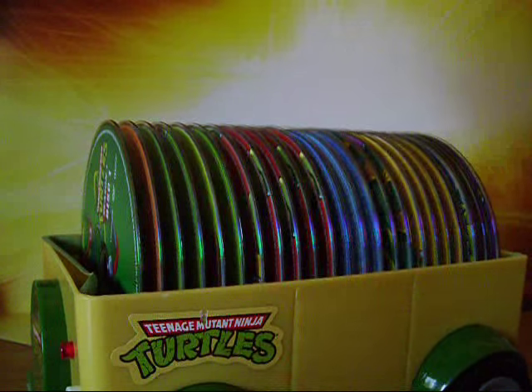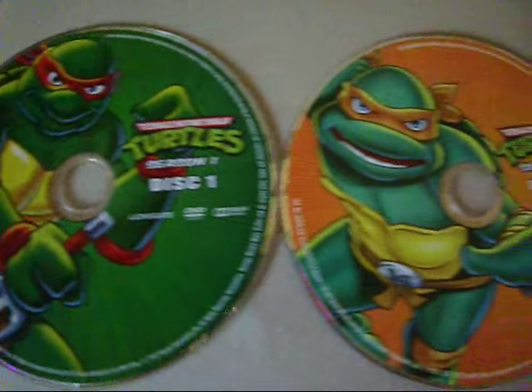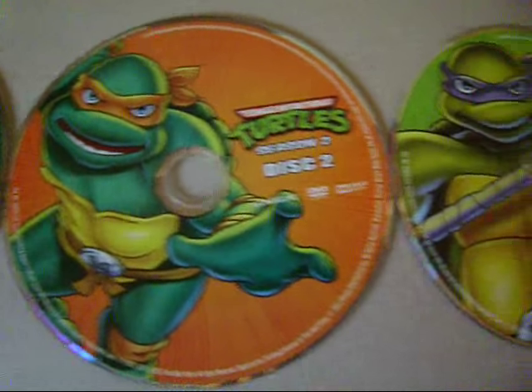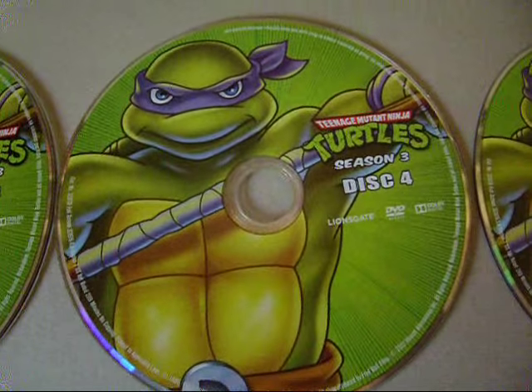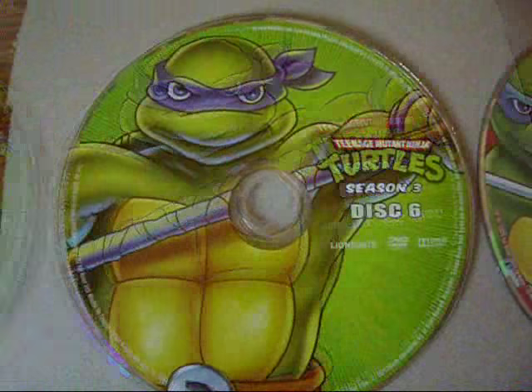Inside we have all 10 seasons on 23 DVDs. All of the artwork on the discs show only the turtles — Leonardo, Raphael, Donatello, and Michelangelo.